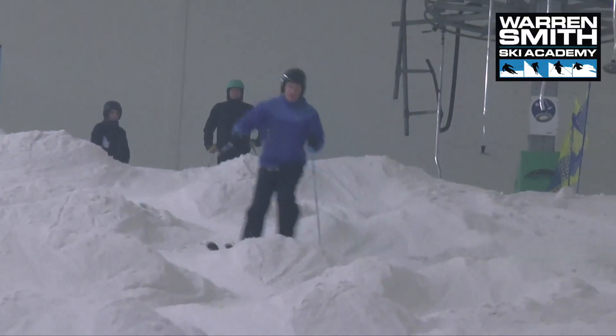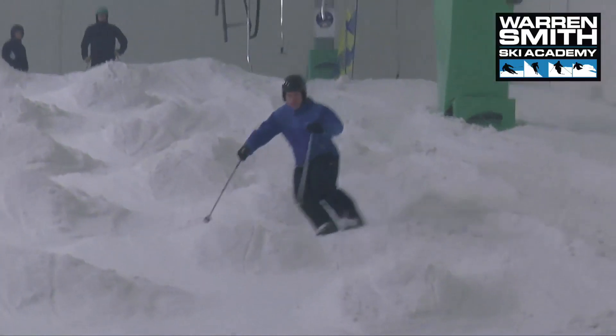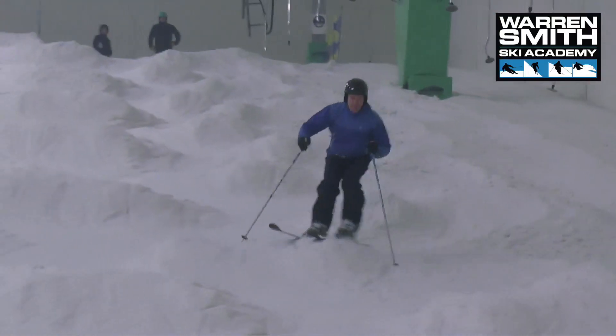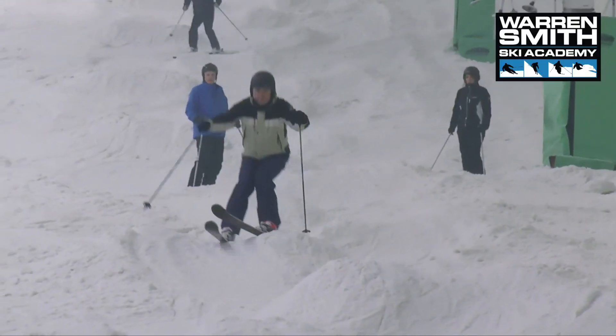I can't emphasize enough how much you can get out of these bump courses on the indoor slopes. It's a big thing especially because it's man-made and it's not that steep, so we can learn to ski them fast without it being that gnarly, and we can really get our confidence up and start enjoying bumps as opposed to steering them.